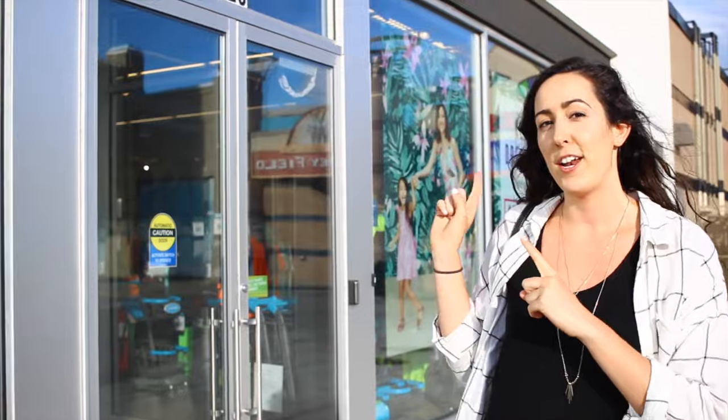Hey guys! So today I'm taking you shopping with me again and I'm getting some pieces for my spring and summer wardrobe, just to kind of complete my wardrobe for the season. I thought I would take you guys along to show you how I get the most for my buck, show you the pieces that I get and how I style them. So let's go ahead and get started at Old Navy.